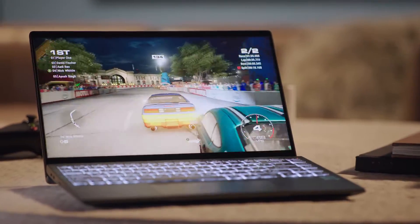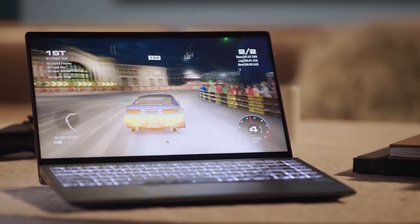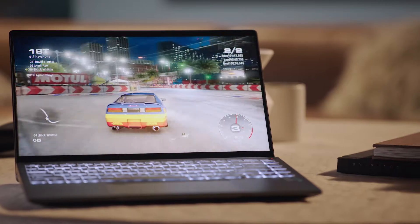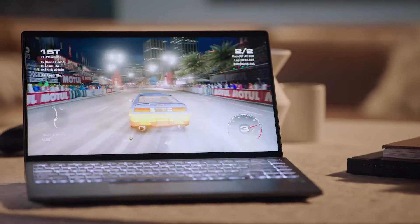11th Gen Intel Core processors and Iris Xe graphics bring discrete-level performance to thin and light laptops for more gaming in more places.